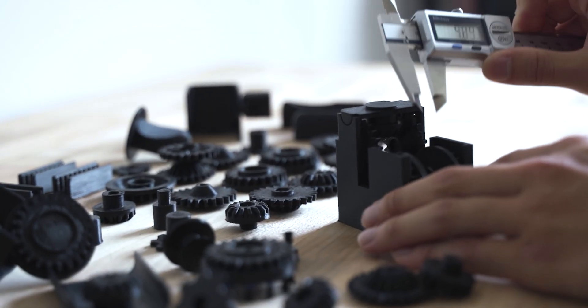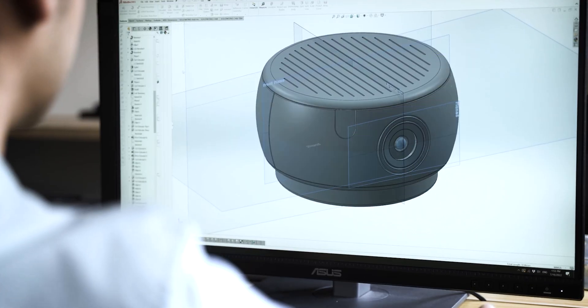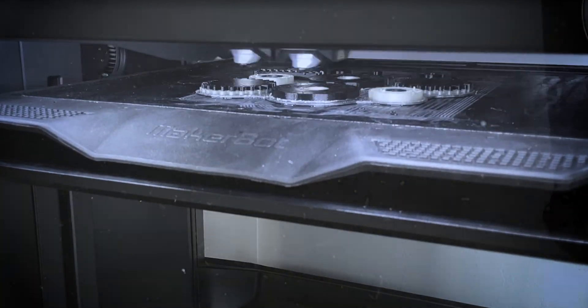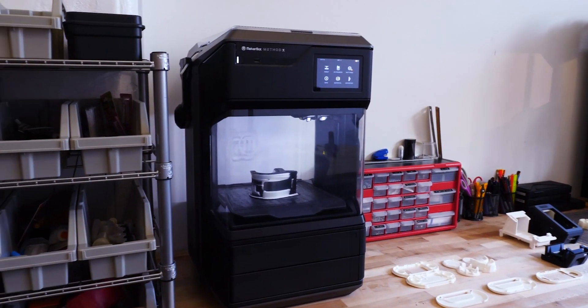With MethodX — dimensional accuracy, ease of use, and the cohesive ecosystem — we can actually achieve a very high level of fidelity. I love 3D printing because with a click of a button, its capacity to realize ideas so quickly and so physically is something special.